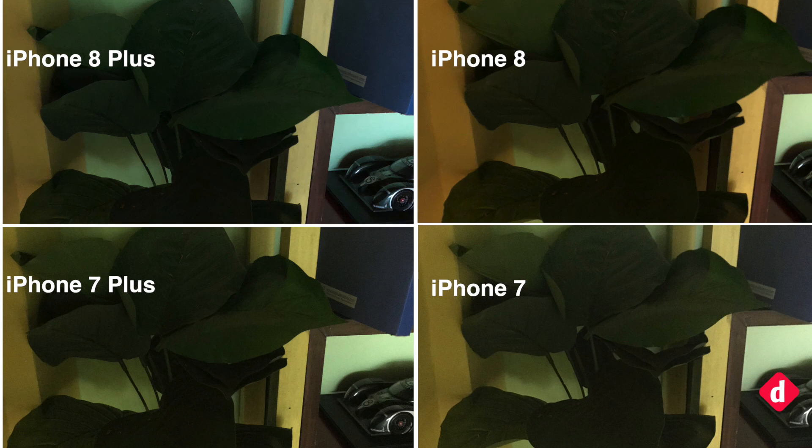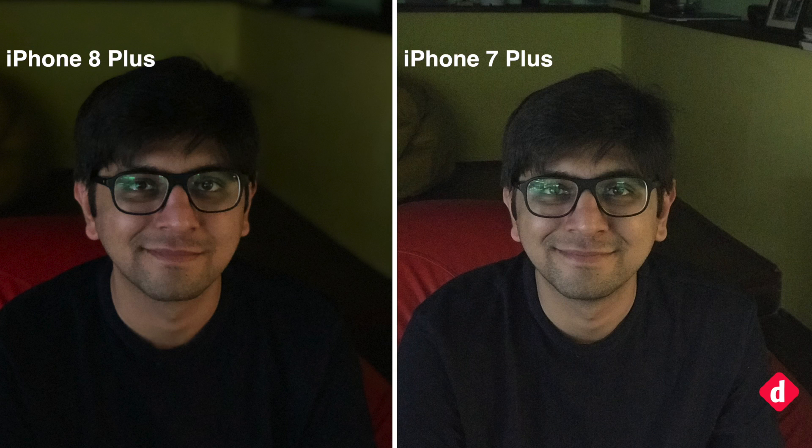We also observed minor loss of details in certain shots, especially at the edges, which came out softer due to heavy noise reduction. In our low-light portrait mode test, the iPhone 7 Plus struggled to offer background separation, while the iPhone 8 Plus managed to get it right at every single instance.